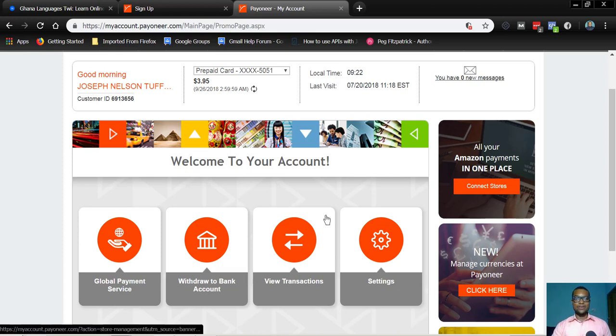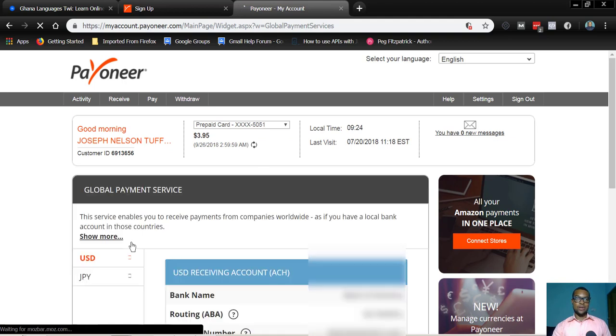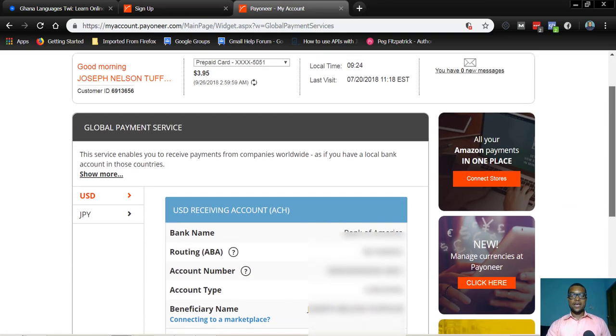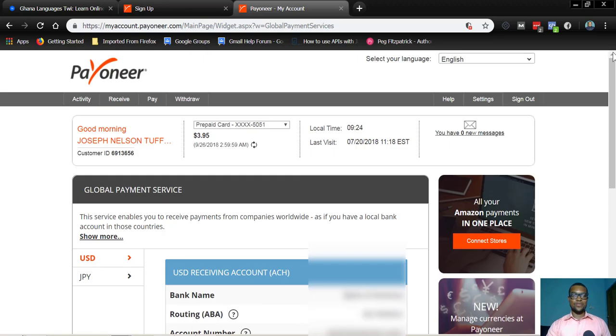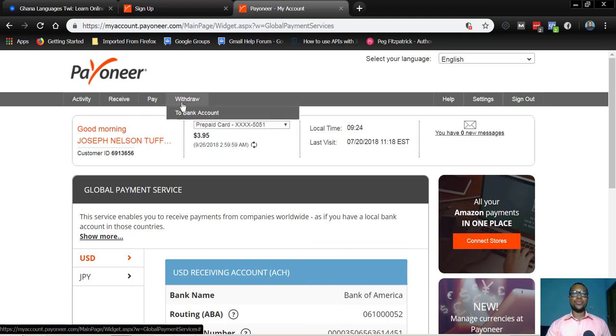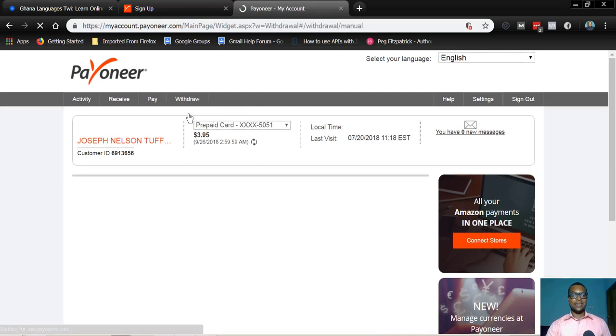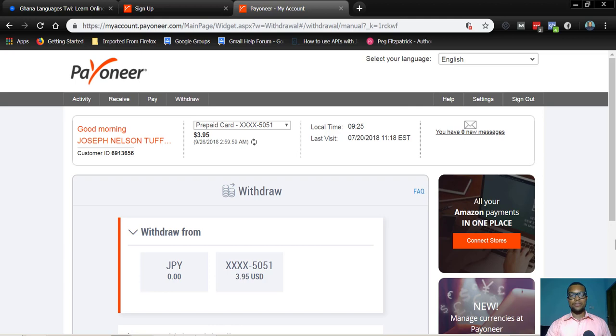Let me show you how this bank account looks like. You go to the Global Payment Service. If anybody is paying you from the US, they can pay into this bank account if they request your bank details. These are the details from my bank account. You can always receive, pay, and withdraw from this account. You can also link it to a local bank account. The bank you have here in Ghana — you can link this Payoneer account to that bank as well.